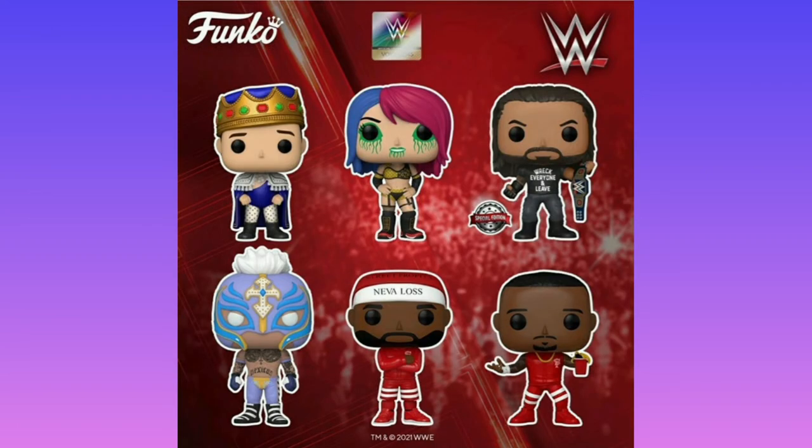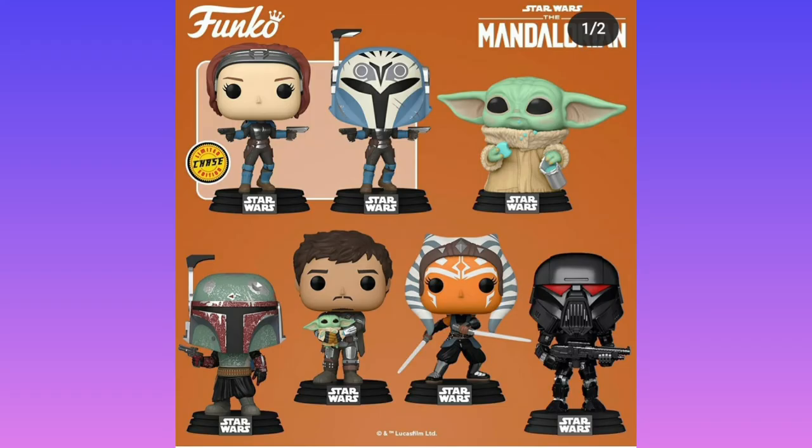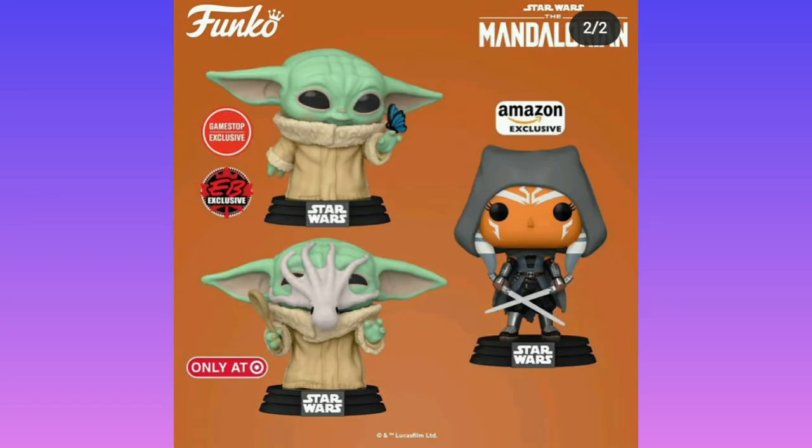We've got WWE here with six wrestlers, whose names I don't know. However, the girl with the Harley Quinn-style hair does look pretty cool, but I probably won't get any because I don't watch WWE. Then we got Baby Yoda — the Child, or Grogu — with some little biscuits. We got Mando without his helmet on, Mando with a butterfly, Baby Yoda with a butterfly, and Baby Yoda being attacked by a little squid.